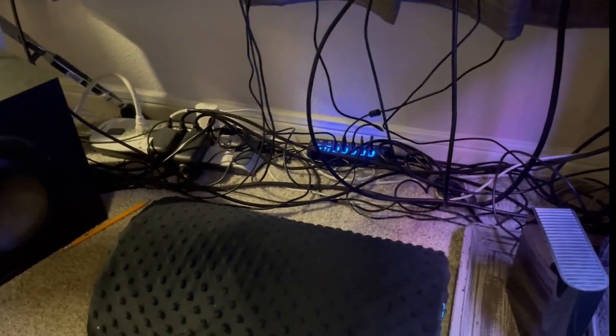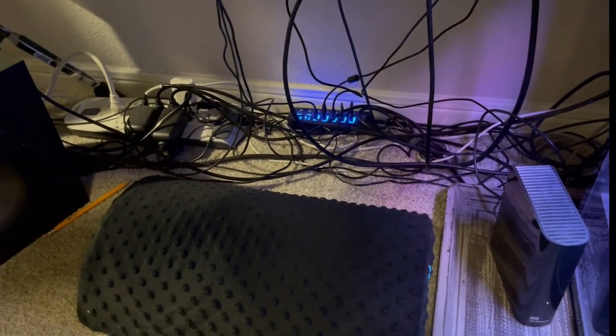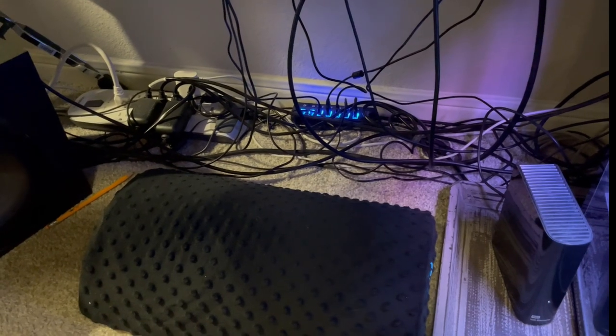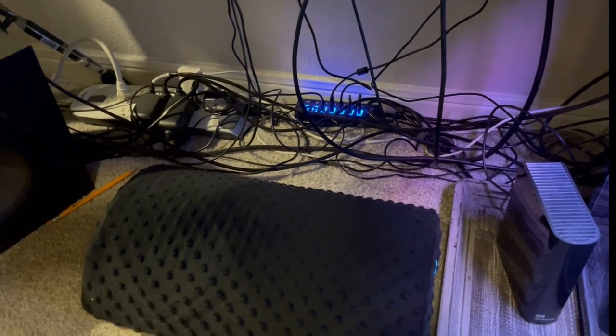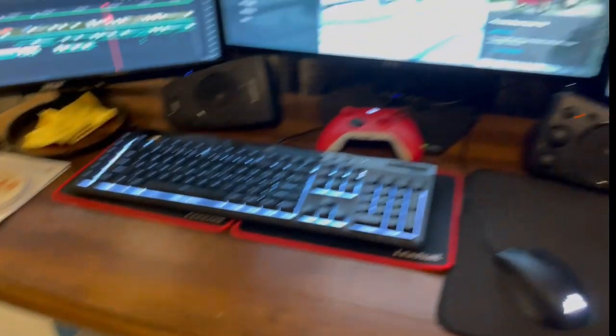Then I have over here a 10-terabyte hard drive — that's where I do all my storage and archiving. Way down here, amongst this rat's nest of cabling, is my USB hub. It's a seven-port hub. I'm just about out of space, so I may have to get some more. I've also got a Logitech subwoofer and speakers.